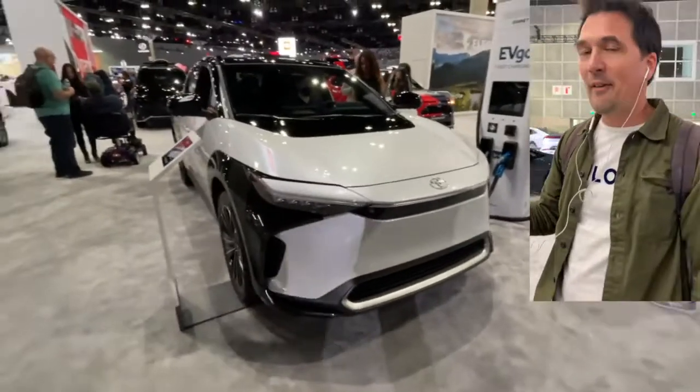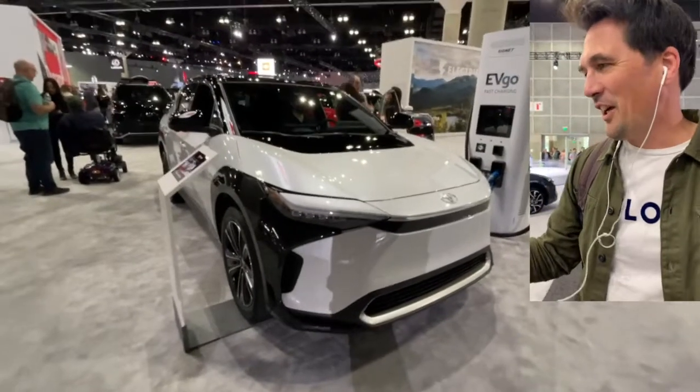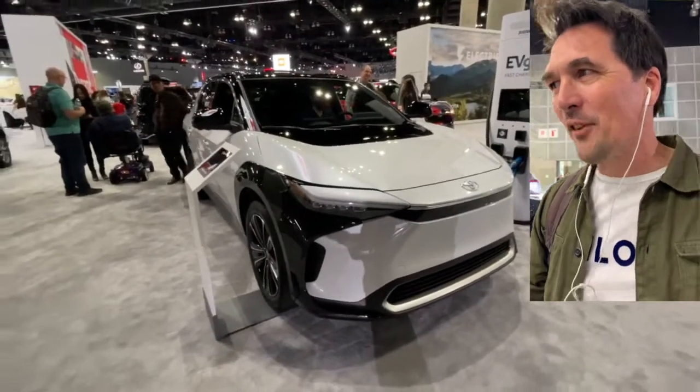Here in LA, let's have a look at the Toyota booth and the new BZ4X, the new full EV SUV.